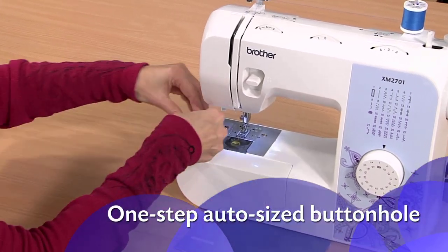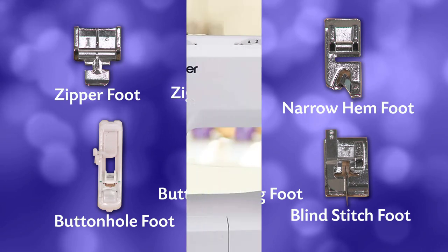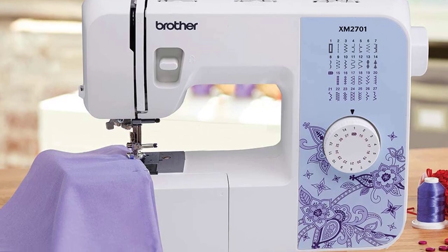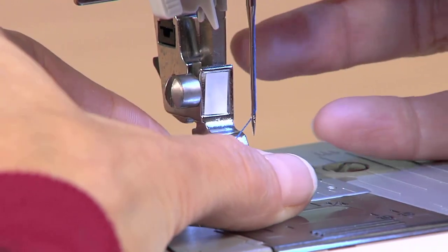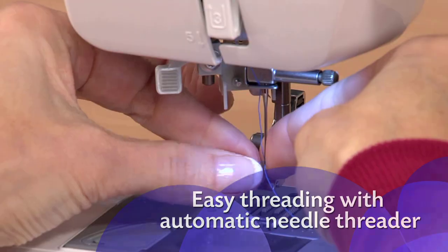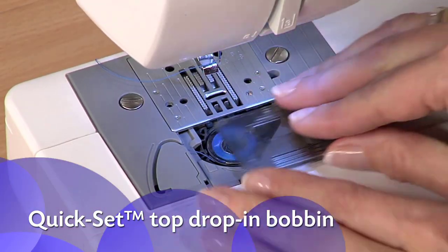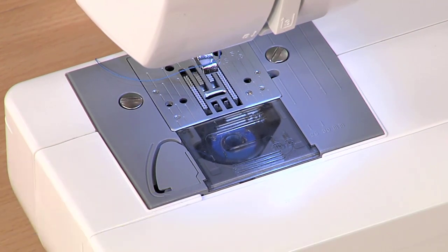Users will enjoy the ease of sewing cuffs, sleeves, and pant legs with the built-in free arm. Designed for a broad range of users, the XM2701 also comes with a built-in easy needle threader, a jam-resistant quick-set top drop-in bobbin, and an automatic bobbin winding system. Users with mobility issues were able to move it with no problem. Due to its small size, it is great for situations when a dedicated workstation isn't available — just set up, stitch away, and stash it somewhere when you are done.